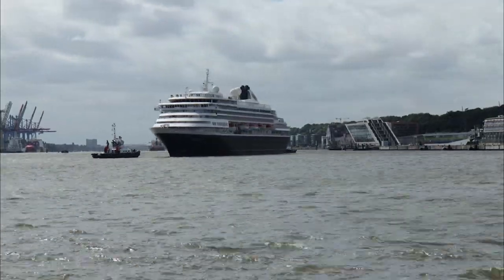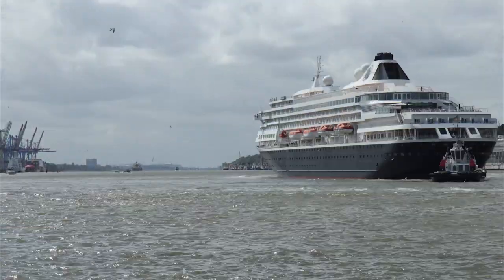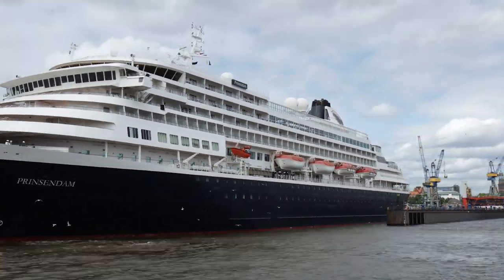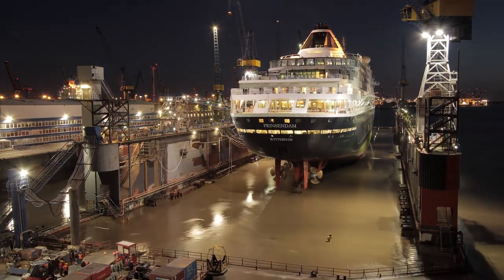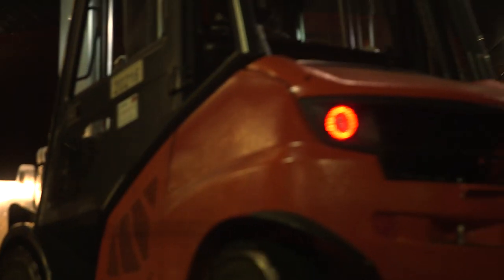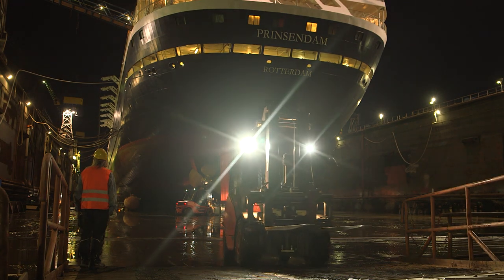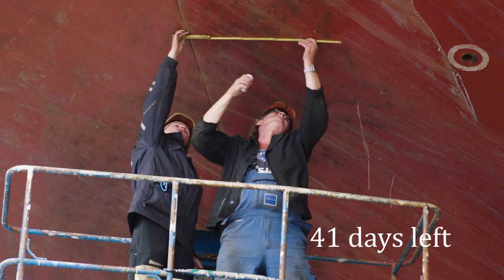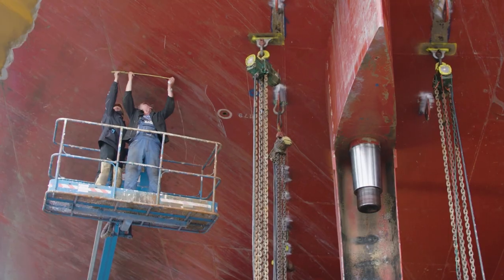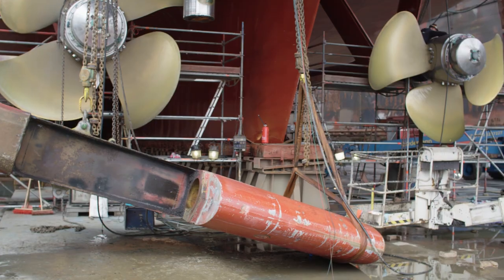Blohm & Voss, Hamburg. The last turning maneuver with tugs of MS Prinzendamm, before the cruise giant is converted to the new and improved MS Amera. The ship, which is more than 30 years old, is being completely renovated. Work begins immediately after docking. The schedule is tight, and every day in dry dock is expensive. A few hours later, more than 600 workers from all over the world are working under high pressure to modernize the ship from the ground up. The old rudder is the first large component to be removed.